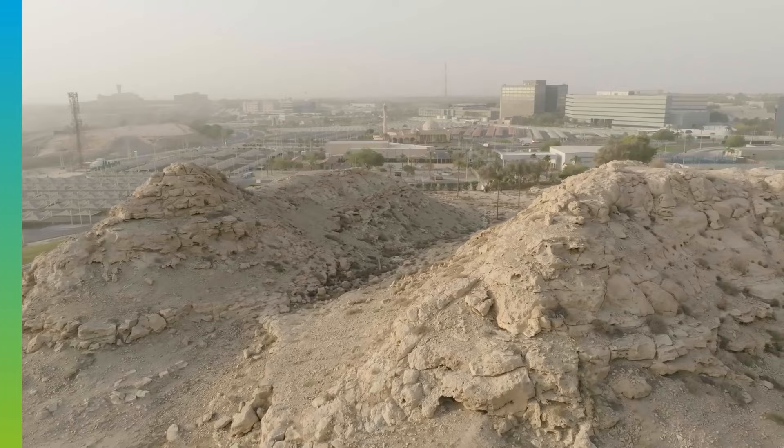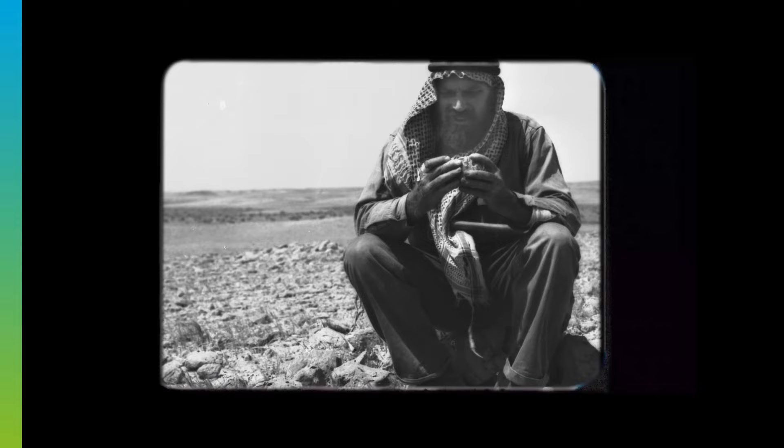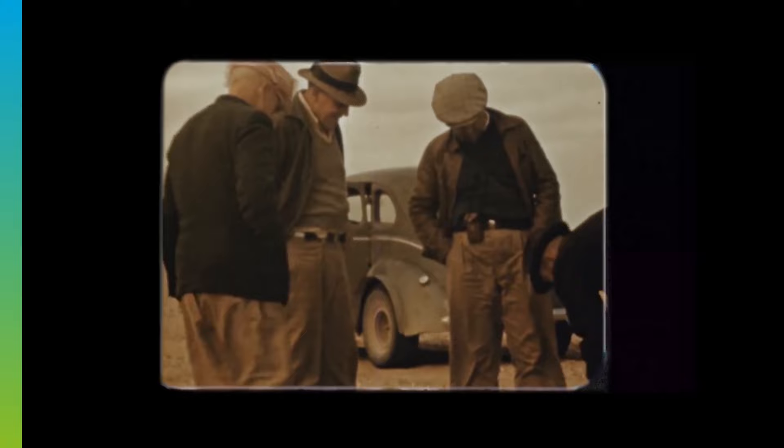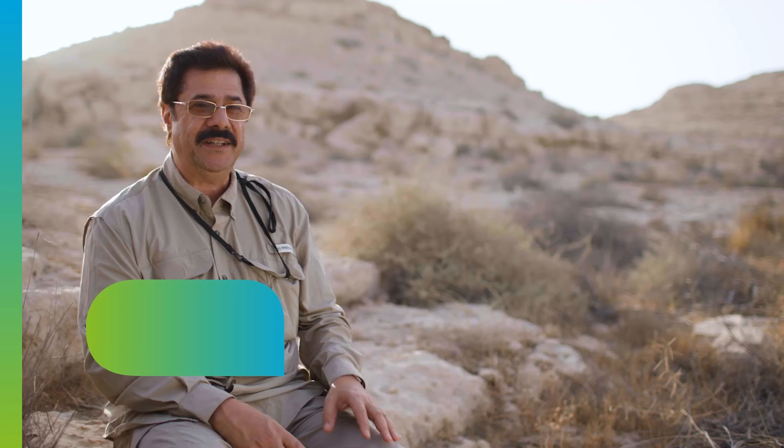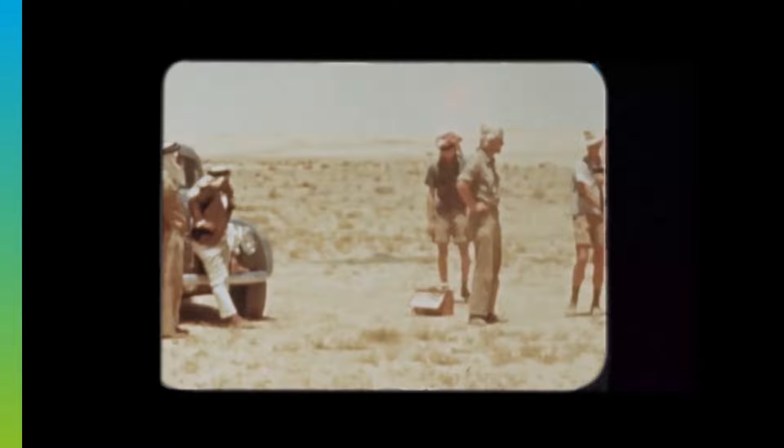Understanding how outcrops reveal what lies deep in the ground led the early wave of geologists to begin their search for oil here. Exploration began with a series of test wells situated across the Dammam Dome. At the time, it was led by chief geologist Max Steinecke, who was convinced he could find a commercially viable oil field. He used what he learned from his study of outcrops across the kingdom to return to an unsuccessful test well, Dammam No. 7, this time drilling much deeper.